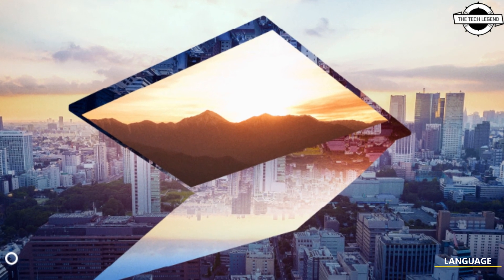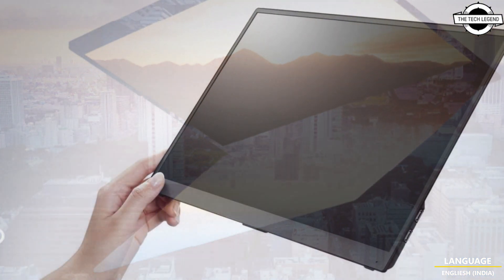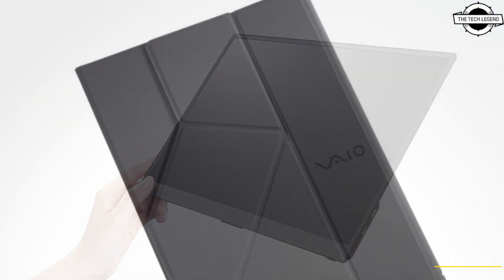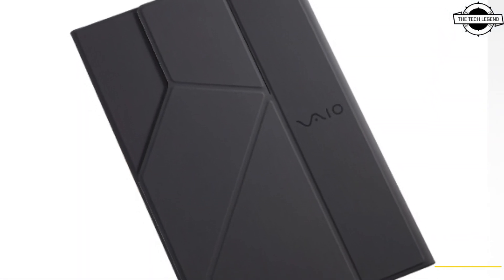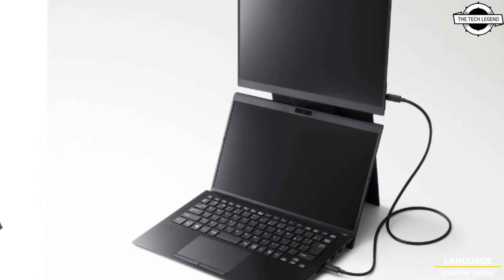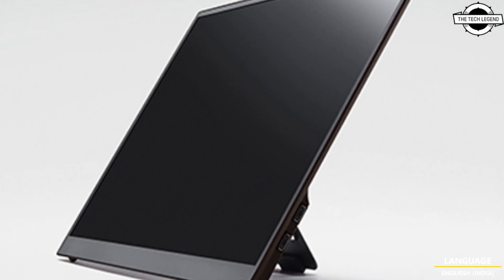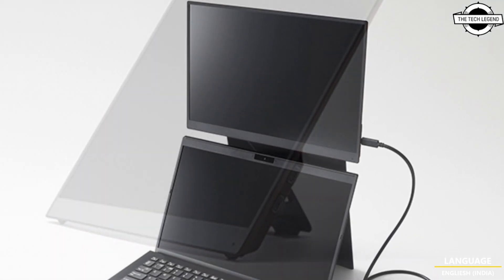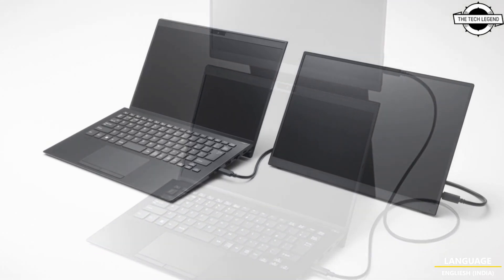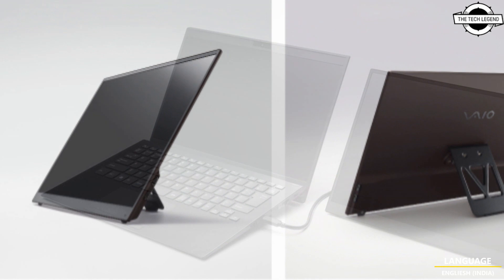Hello friends and welcome back to the React Region channel. Today I will talk about the world's lightest portable monitor. VIA Corporation has introduced the world's lightest mobile display, the VIA Vision Plus 14-inch, available for professional and corporate use. It weighs around 325 grams and is designed for those who travel a lot, as well as being a companion at home and at the office.